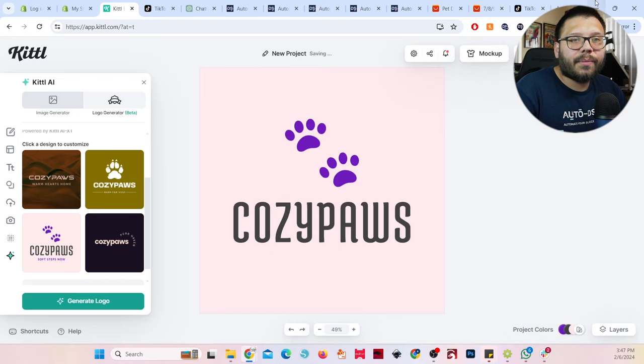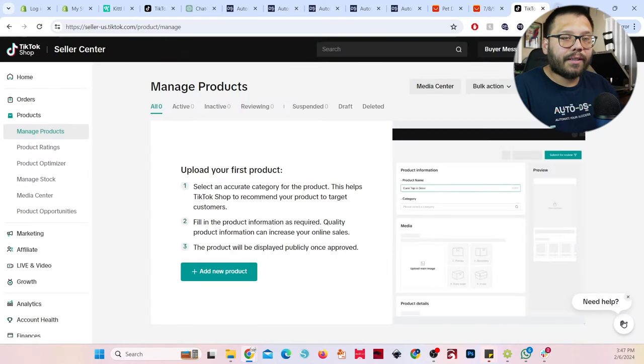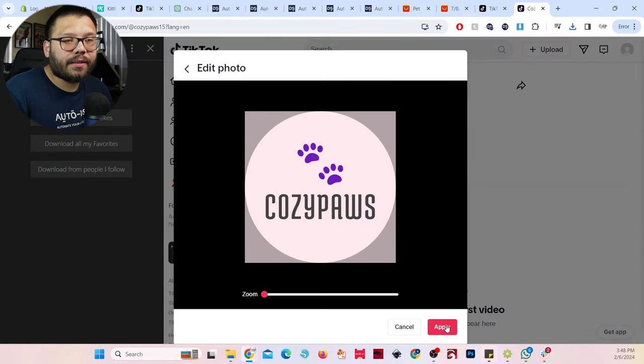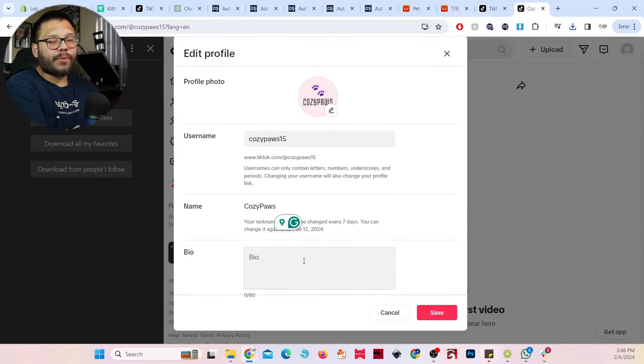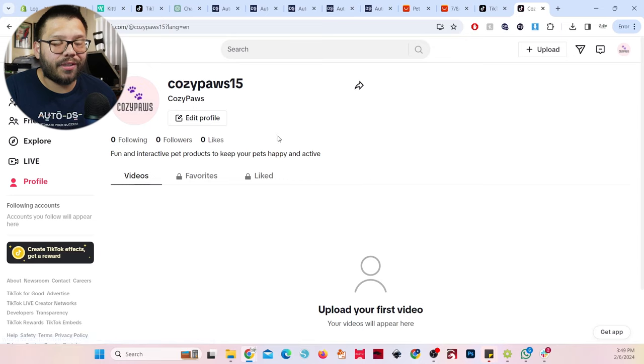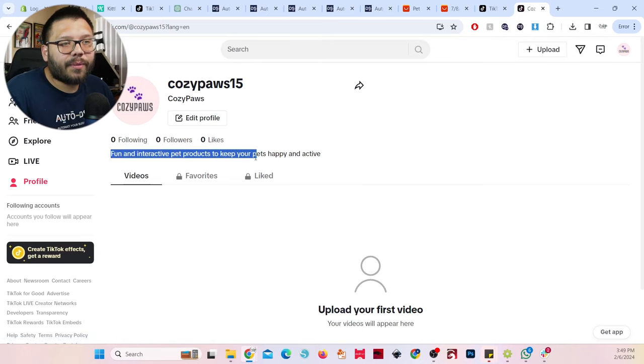Let's download the logo, run over to my new TikTok account, and go to view profile. Everything's brand new — our Cozy Paws logo and bio. For the bio, we want something short but sweet: 'fun and interactive pet toys — pet products to keep your pets happy and active.' Now it looks much more legit. We're pretty much done setting everything up. The next thing we need to do is simply wait for the products so we can start making some videos. Let's fast forward to tomorrow.